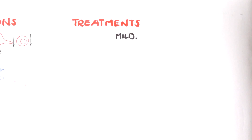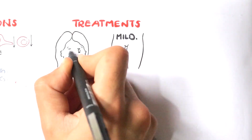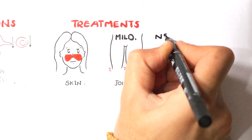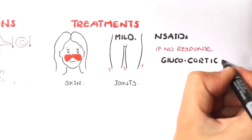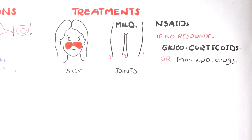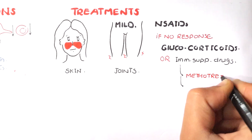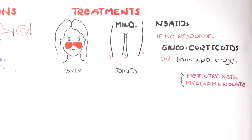Treatment: mild cases involving just skin manifestations such as discoid rash and joint manifestations such as arthralgia and arthritis are managed simply with non-steroidal anti-inflammatory drugs. If there is no response, patients can be given glucocorticoids or immunosuppressive treatment — methotrexate and mycophenolate. Both prevent DNA replication, so there is no immune cell proliferation, no cytokine production, and the immune response is suppressed.